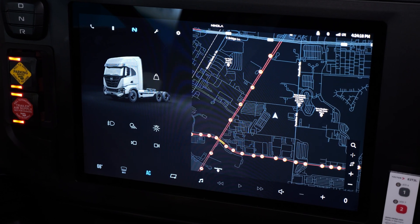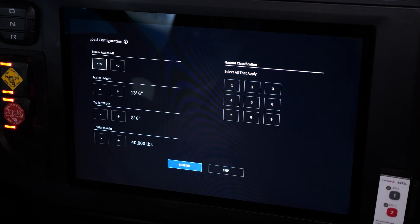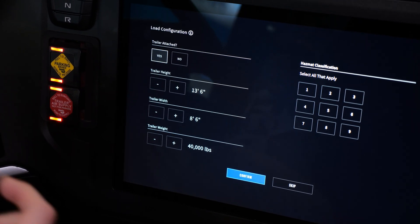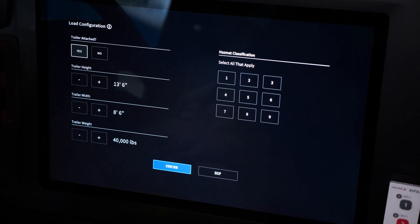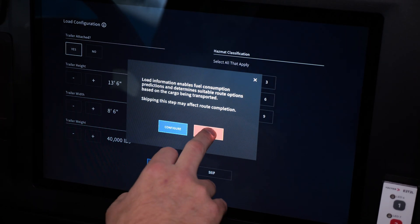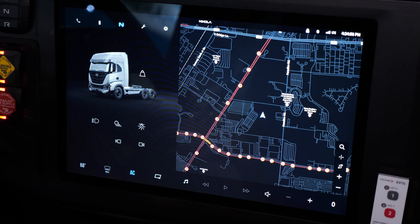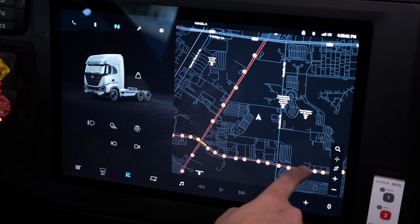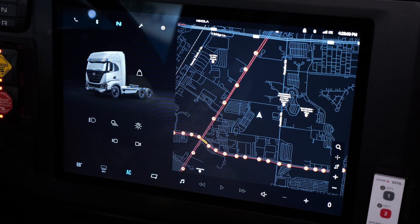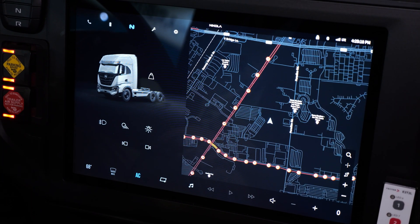Can you show us some of your Class 8-specific routing functionality? Yeah, sure. You can specify whether or not you have a trailer attached, the trailer height, width, and weight. We use that information to route you and make sure you're not going under bridges that are too low, and that your vehicle profile fits the road you're driving on. You can also specify hazmat loads — if there are certain hazardous materials you're carrying, we can route you on the appropriate roads. On the map, certain roads are clearly marked that you can't go on — no hazardous material or no trucks allowed along those routes. The idea is to give the driver as many tools as they can when carrying a load, so they can just follow the navigation and get to their route safely.